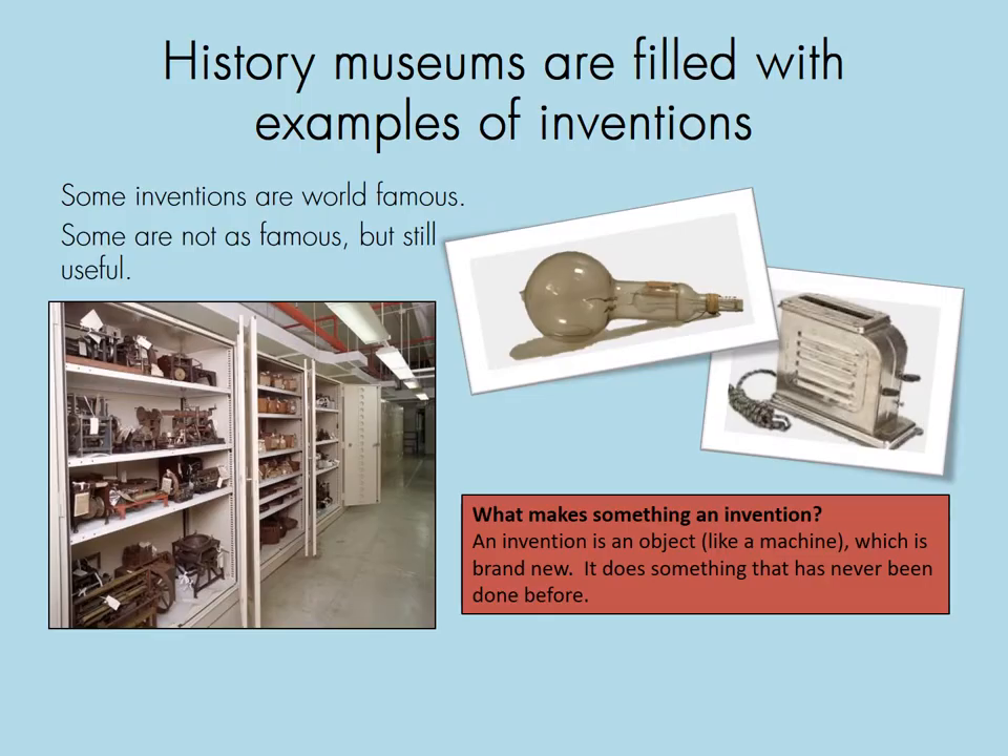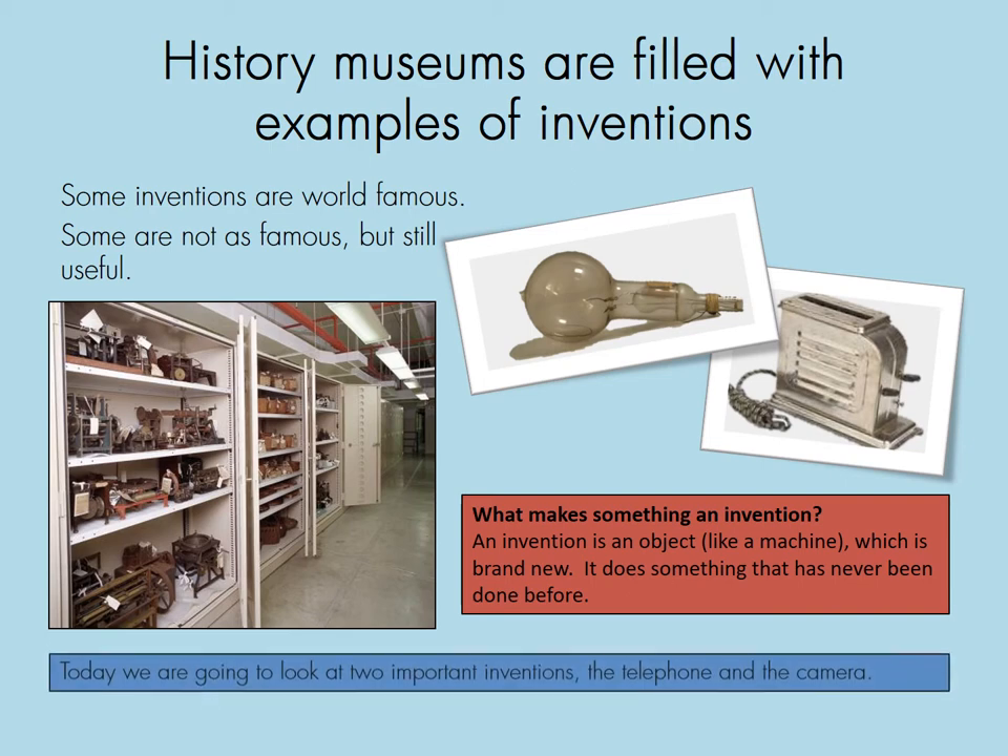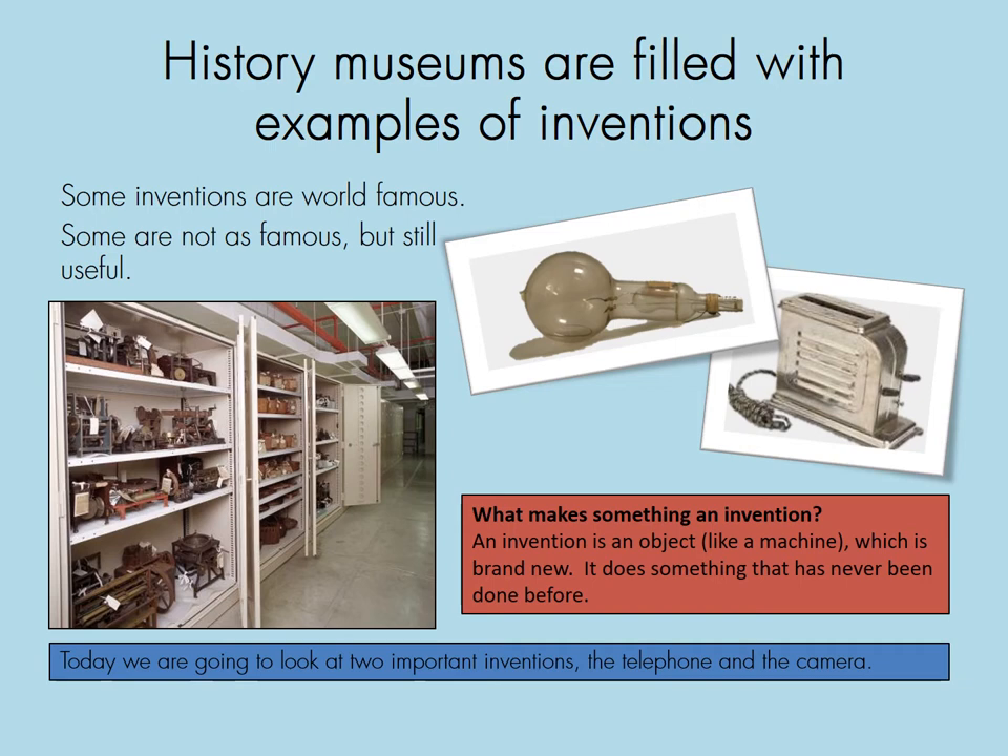History museums are filled with examples of inventions. Some inventions are world famous — that first picture is one of the first light bulbs ever invented by Thomas Edison. Some inventions are not as famous but still useful; the second picture is the first pop-up toaster. Museums have so many inventions. So what makes something an invention? An invention is an object, like a machine, which is brand new — it does something that has never been done before. Today we are going to look at two inventions: the telephone and the camera.